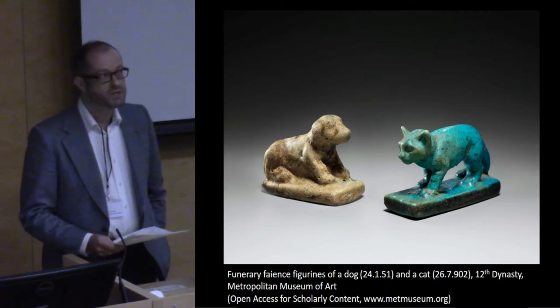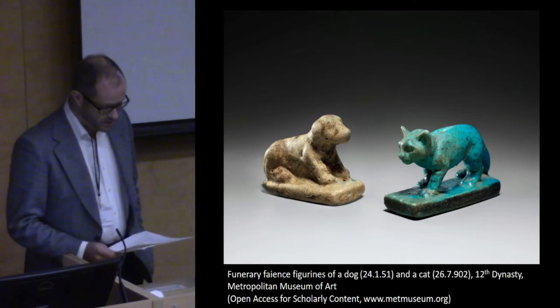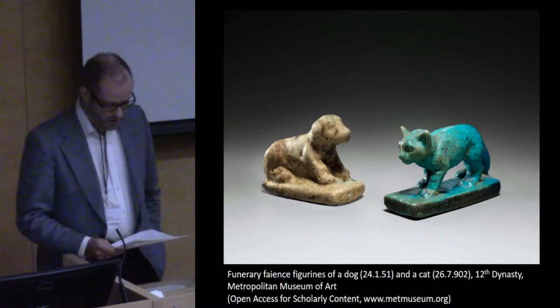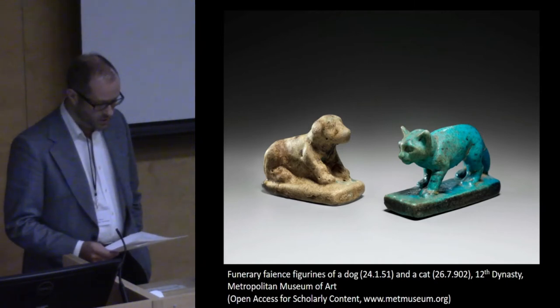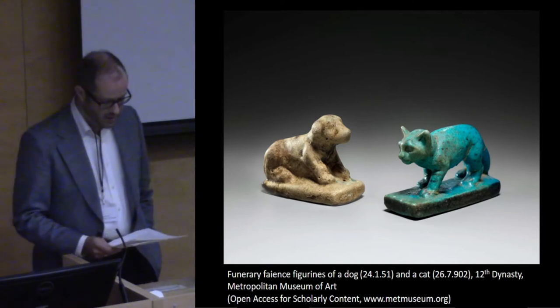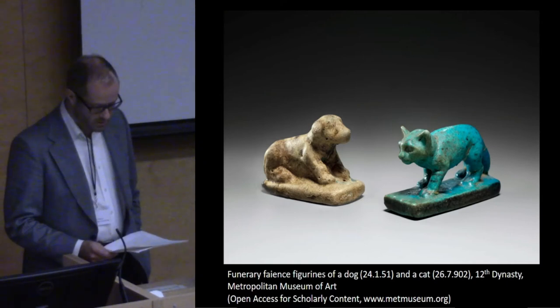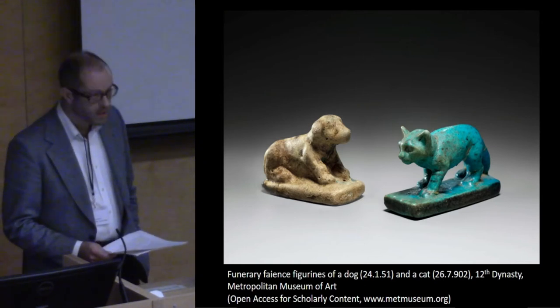Egyptian faience is a non-clay glazed ceramic technology used widely across the Mediterranean, Near East, and Europe. The main material consists of a paste made from water added to the main ingredients of silica, soda, and lime. This paste is modeled or molded into shape, glazed, and fired.